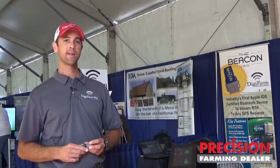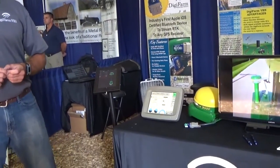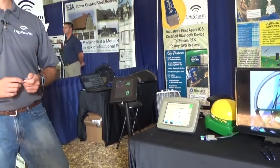The Beacon is a Bluetooth device that is capable of being plugged into any GPS receiver on the market today, including the John Deere series, Trimble, Ag Leader, Topcon, Leica, Noctel, Raven — just about every product you'll find in North America on the rover side.